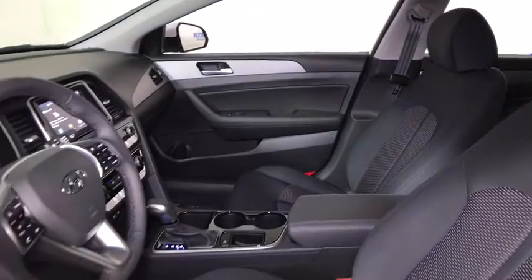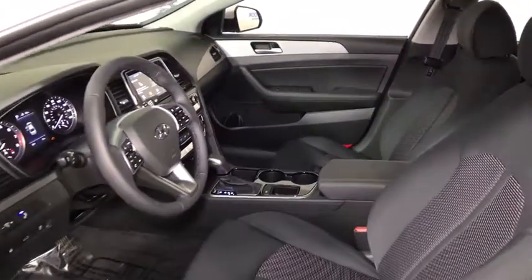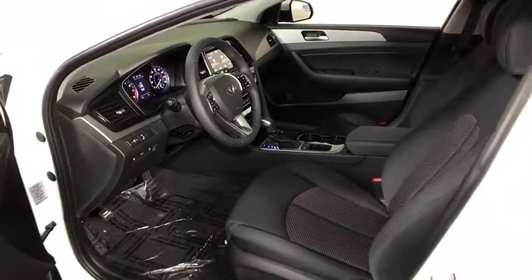Traction control, dual airbags, leather-wrapped steering wheel, power steering, four-wheel disc brakes, security system, rear window defroster.